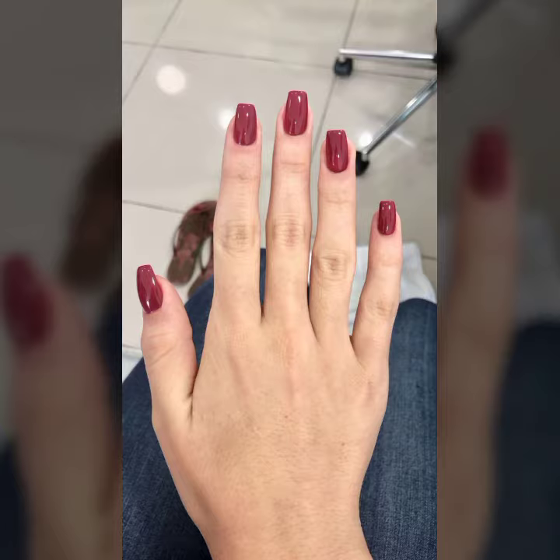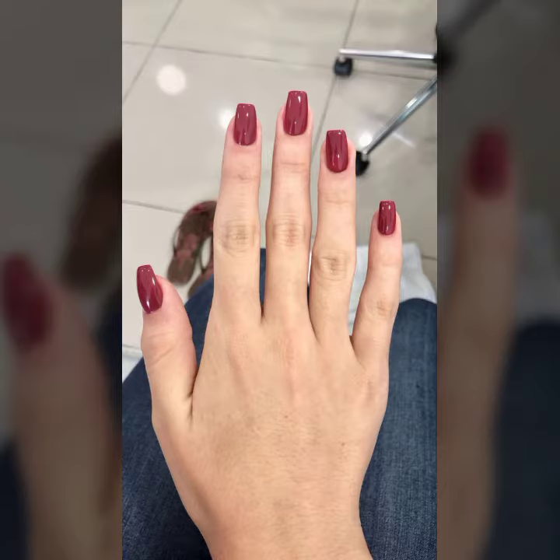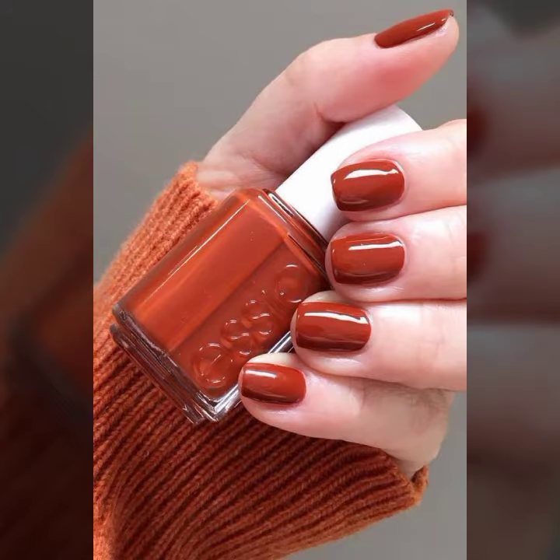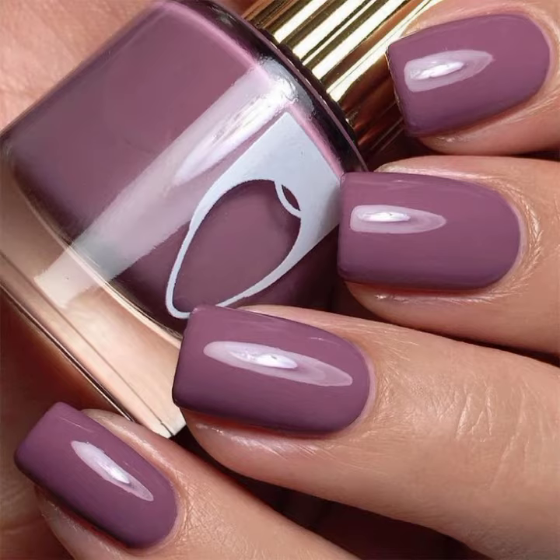These are the most demanding new arrival nail art designs. These nail art designs are in a simple yet very unique and antique style. Viewers, you can see the colors — they are very unique, stylish, and cute.